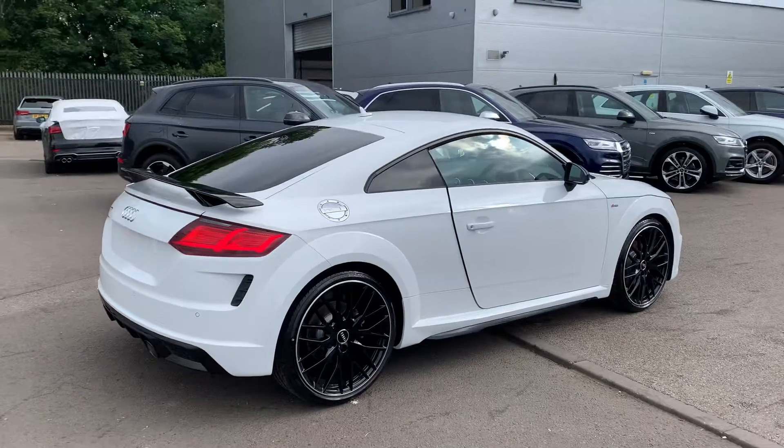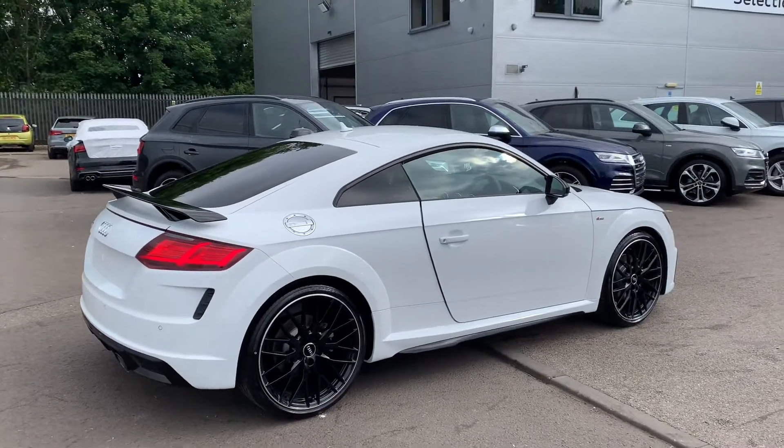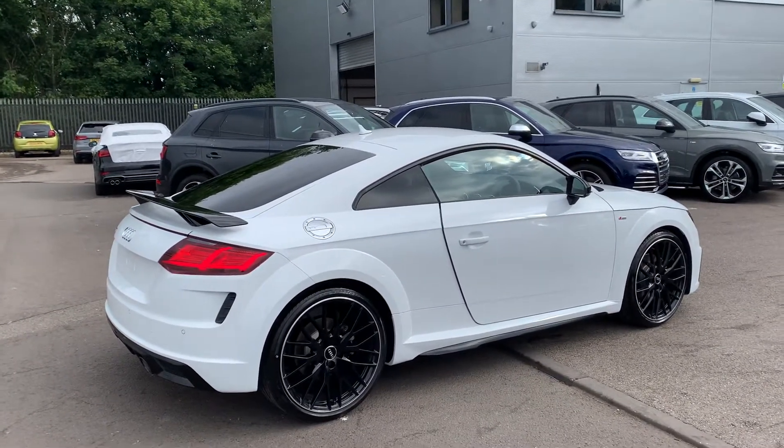Now this is a brand new Audi vehicle so you will get 3 years warranty and 3 years roadside assistance from the manufacturer.